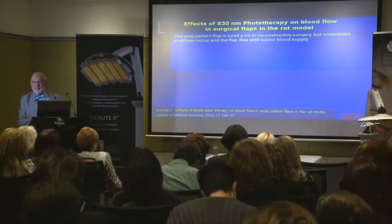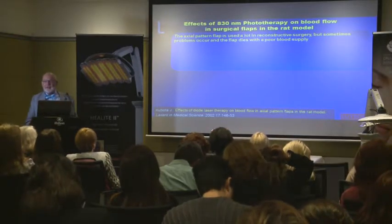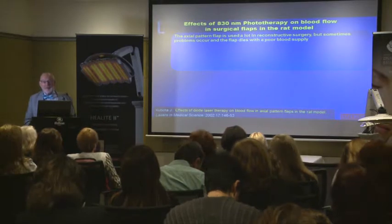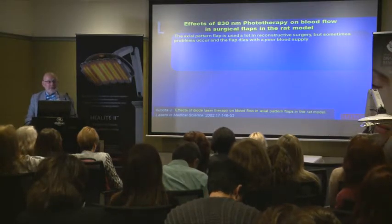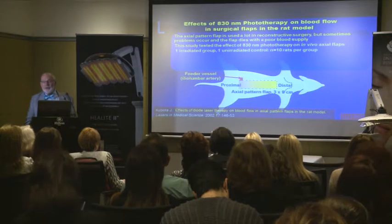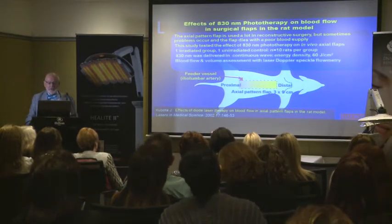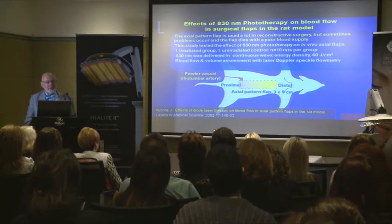This is the axial pattern flap model — a study done by a colleague in Japan, Junichiro Kubota. He used 830nm defocused diode laser — not an LED, but the same wavelength and same joules per square centimeter. The big problem with flaps is that if they fail, it's a disaster. So, how do you prevent failure from poor blood supply? We tested 830nm in vivo with 20 animals — one irradiated group and one unirradiated group — treated in exactly the same manner. 830nm was delivered in continuous wave at 60 joules per square centimeter, and laser Doppler speckle flowmetry was used to assess blood flow in the flap.